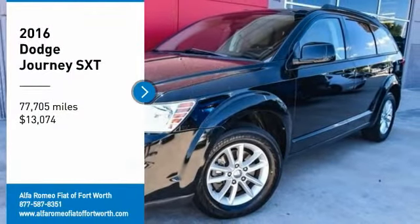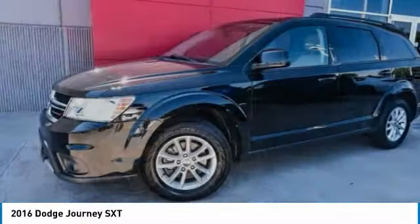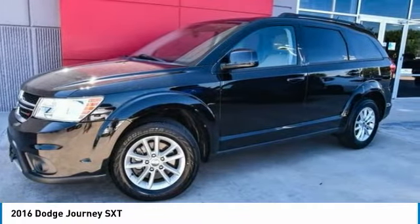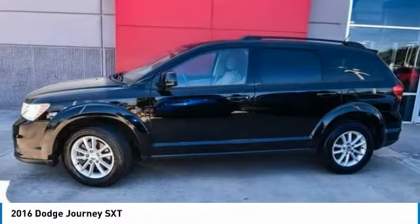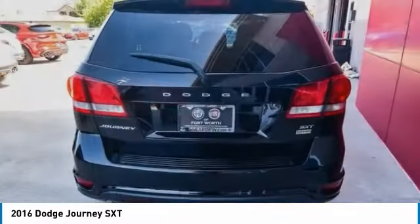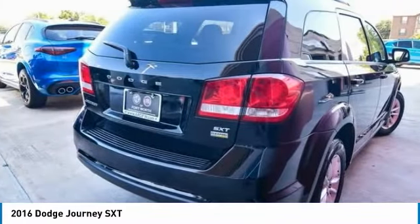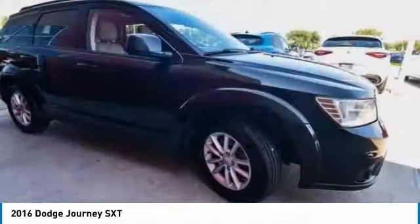We are pleased to show you the 2016 Dodge Journey. The Journey combines the practicality of an SUV with the comfort of a car, all while boasting a style all its own. The Journey's optional third row seat, along with innovative features like a chilled beverage cooler and in-floor storage bins, make it a good and affordable alternative to a traditional minivan.